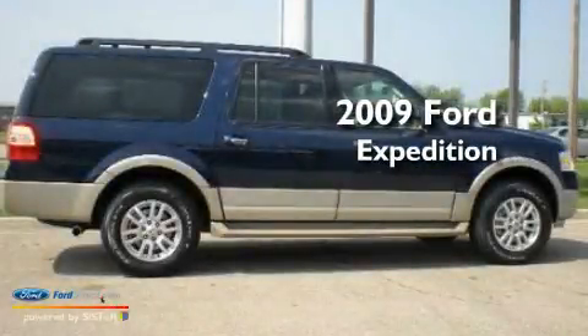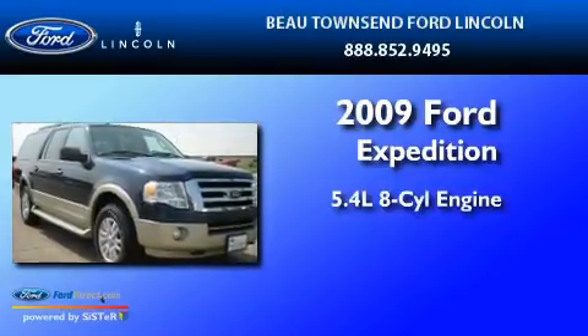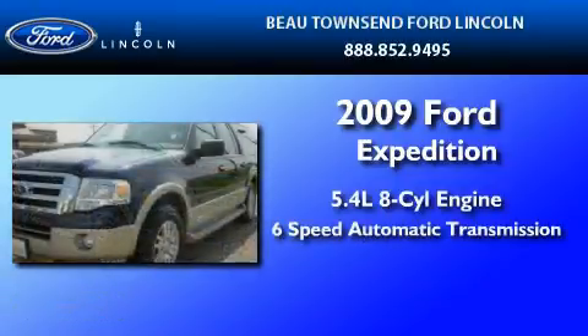This is a 2009 Ford Expedition. It has a 5.4-liter 8-cylinder engine and a 6-speed automatic transmission.